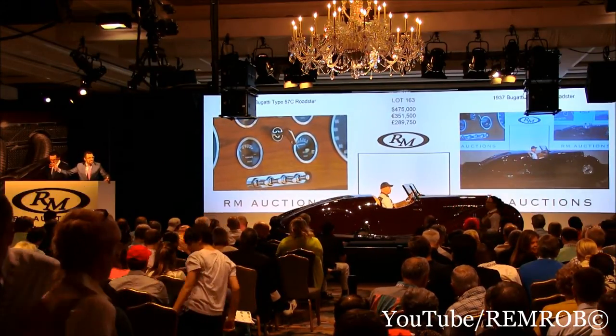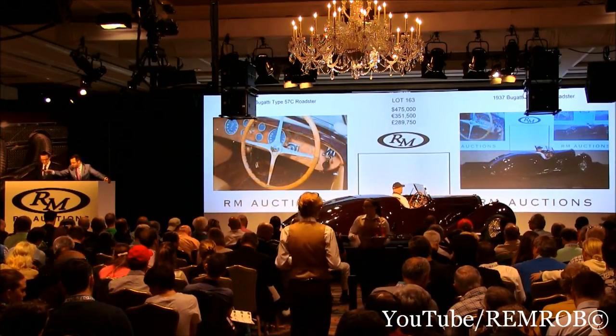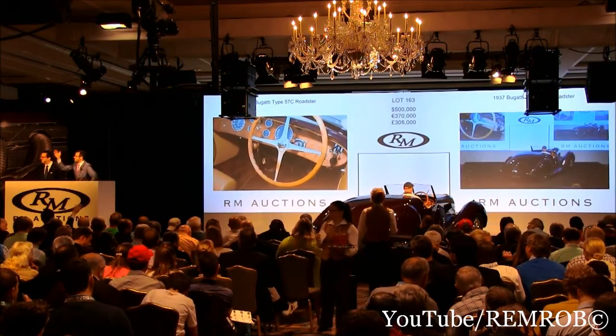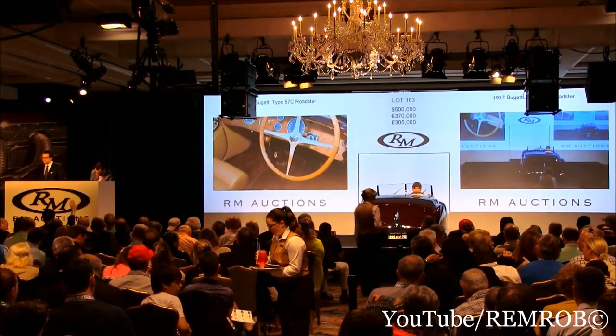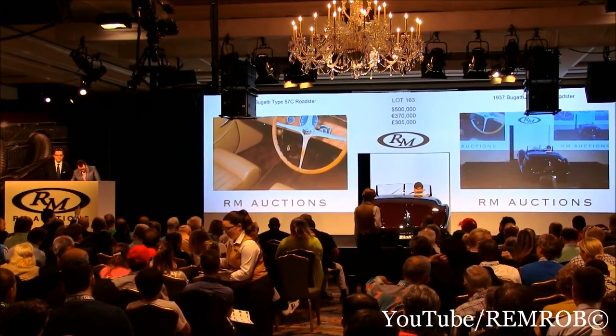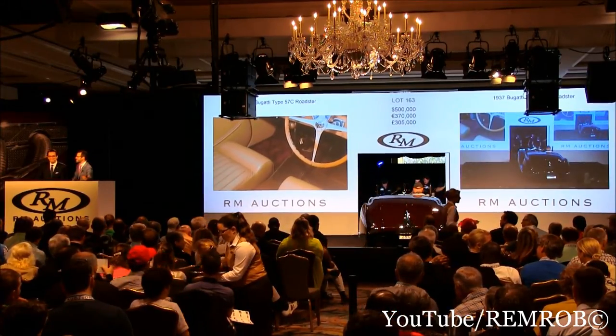I'm going to sell the car — I'm selling it to Dana on the telephone. Make no mistake. $500,000. $525,000 now. At $500,000 — $525,000. Do I have $500,000? $550,000 — thank you, sir, sorry I didn't see you. At $550,000 right here in front of me.